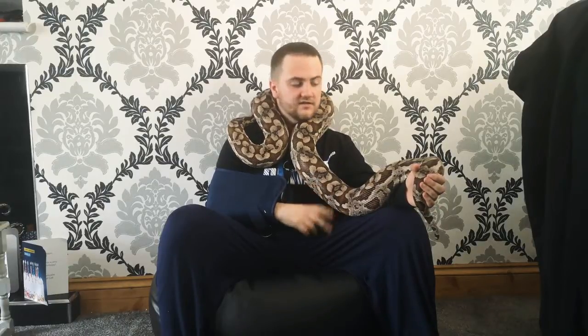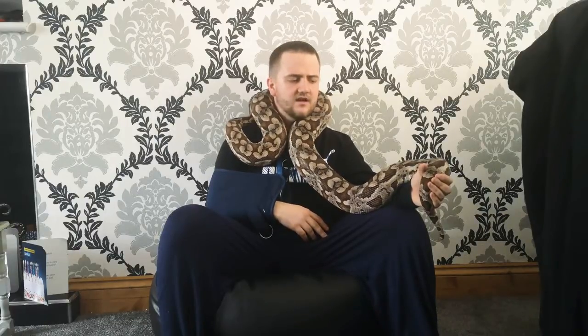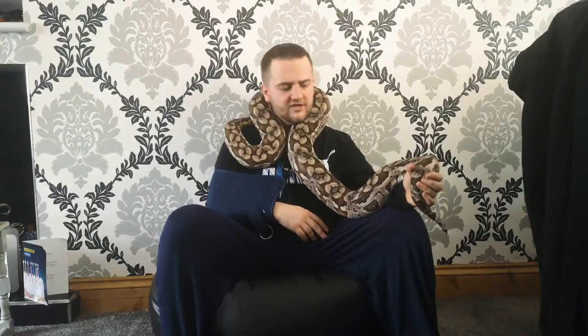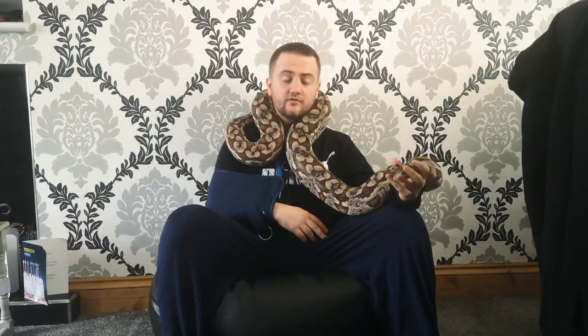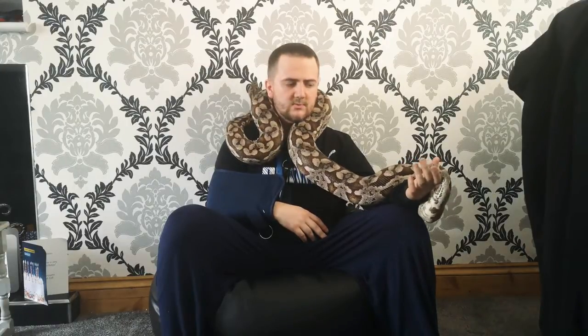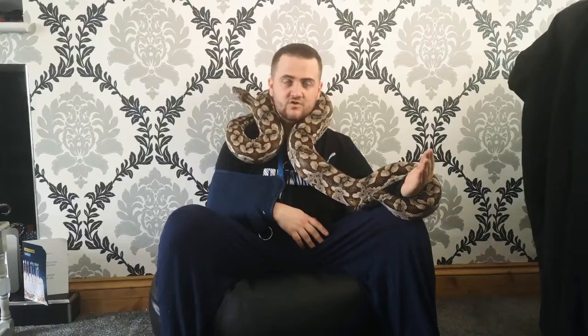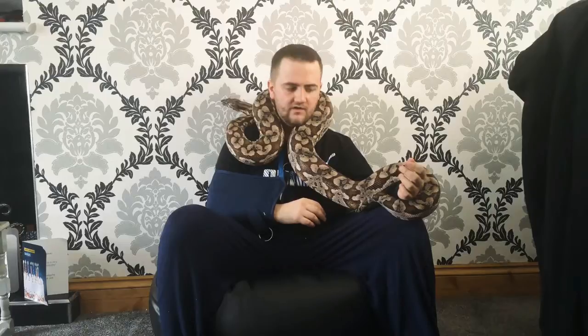This right here is my 11-year-old adult female — this is pretty much as big as they get as adult females. I just weighed her and she's weighing in at 8.3 kilograms, just under seven foot long. She eats XL rats every two to three weeks, which is pretty expensive, but on the plus side they go off food from mid-September until about end of February.